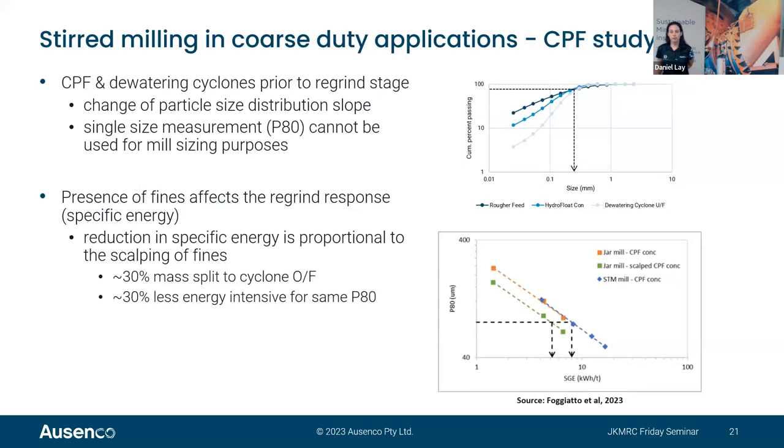When designing the CPF regrind mill, a few challenges occur. The CPF and dewatering cyclone underflows can have very similar P80, but the particle size distribution curves are really different — significantly different quantities of fines. Using P80 as a single point cannot be used for mill sizing purposes. Mimicking the dewatering process in the lab can be challenging when conducting CPF flotation to generate samples for regrind circuit testing.